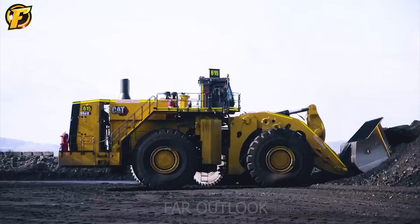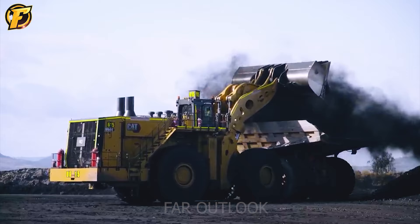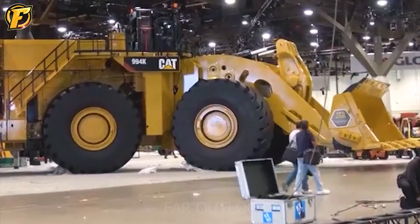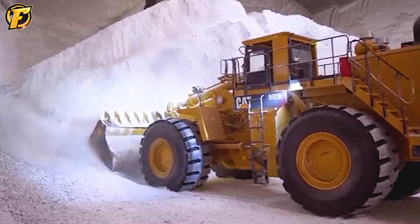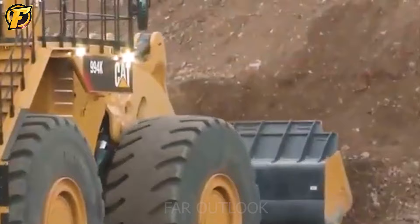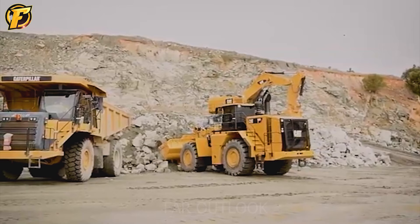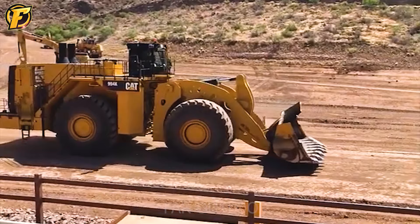Dubbed the giant wheel loader, the Caterpillar 994K represents power and efficiency in the mining and construction industry. With its powerful 16-cylinder 3516E engine, this machine delivers exceptional power for transporting and handling large volumes of material. Its robust and reliable design ensures stable operation over many operating cycles. The Caterpillar 994K is also equipped with advanced technologies such as electronic control and cooling systems, optimizing performance and fuel economy. With its flexible operation and rapid material handling capabilities, the Caterpillar 994K is the top choice for mining projects.